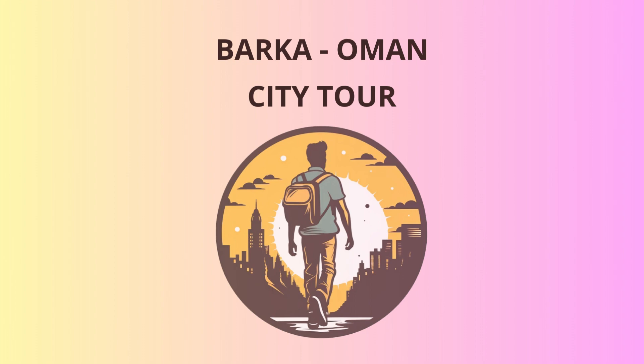Our final stop is the Beit Naya Museum, where you can dive deeper into Barka's rich history. It showcases traditional Omani architecture and exhibits artifacts from ancient times. Don't be surprised if you find a hidden treasure map — who knows, you might become the next Indiana Jones.